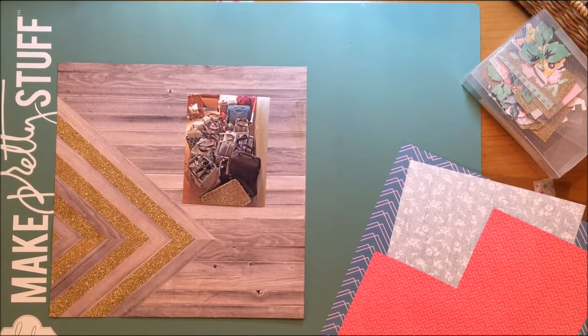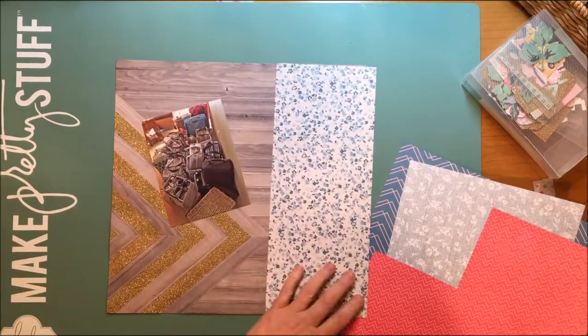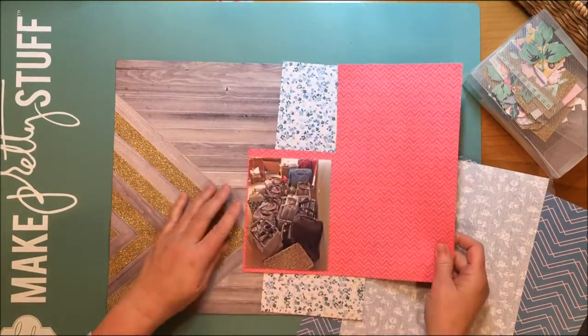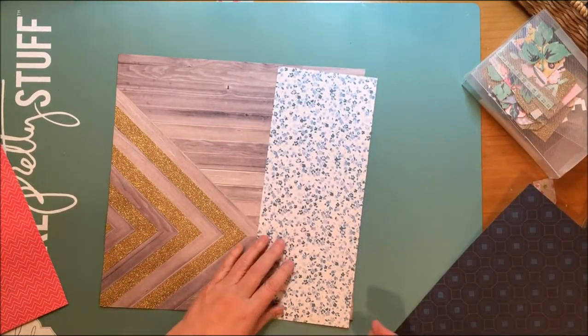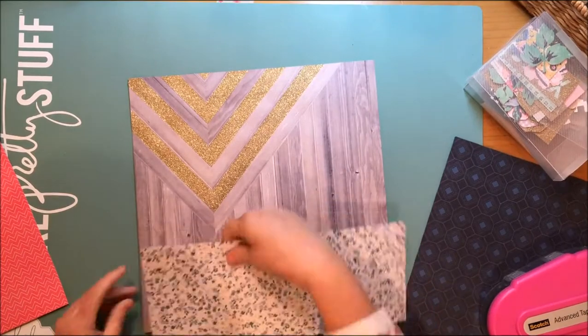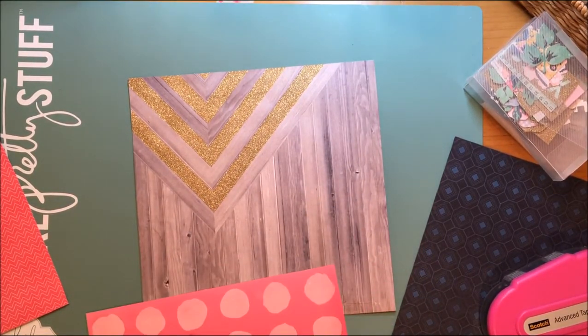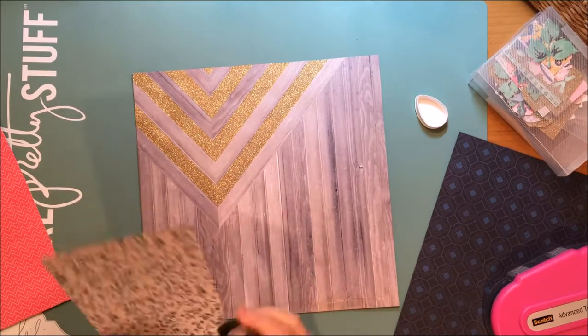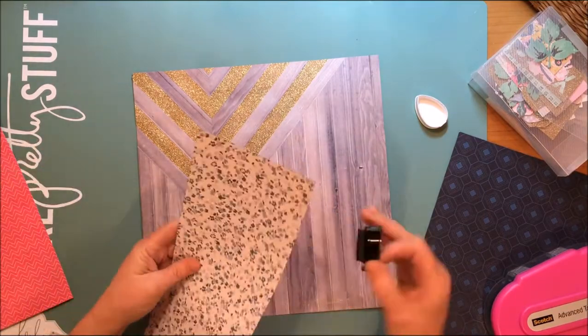I love how that blue picked up on the turquoise elements in my photo. My photo is a picture of all of my bags, including my suitcase, that I took to a crop. I had just gotten home and piled them up because they still needed to go downstairs to my scrapbook room in my basement. I don't do page kits or anything like that — I don't limit myself, I just scrap what inspires me. Back to the layout — I'm now going to ink the edges of this paper.